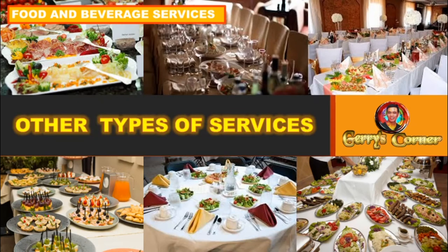Welcome to another episode of Food and Beverages Lesson. We are done with the types of services offered in the food service industry, so this time we will be dealing with other types of services which are offered by a restaurant or cafeteria. Sit back, relax, and learn in this lesson.